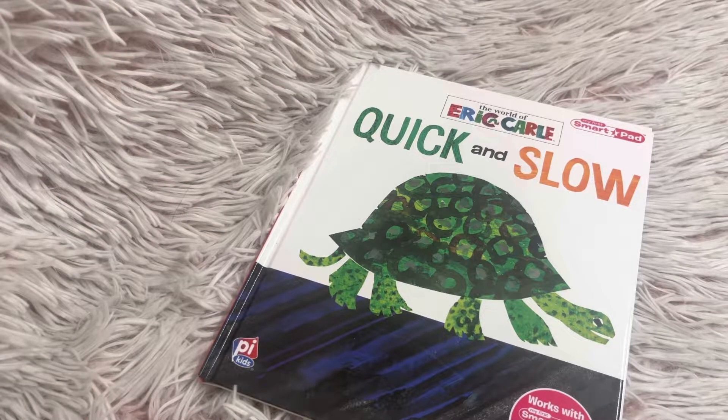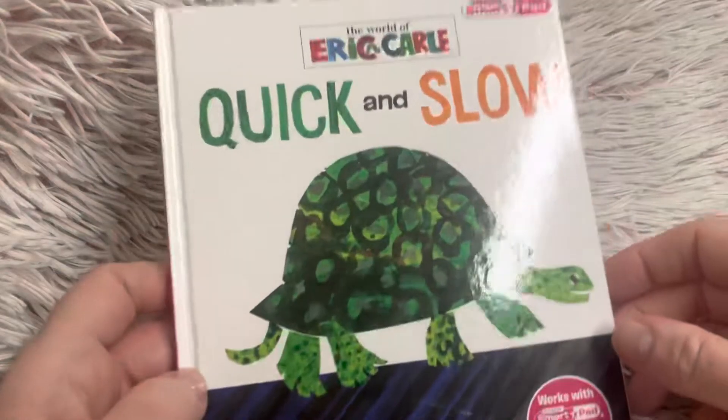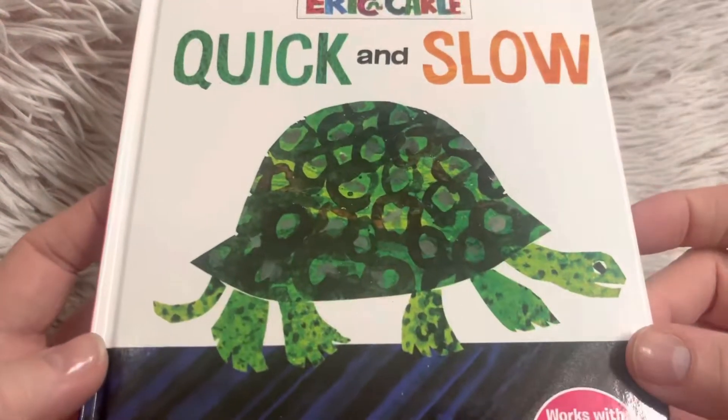Hi friends and welcome to Book a Day for Little Learners. Today we're going to read The World of Eric Carle, Quick and Slow.